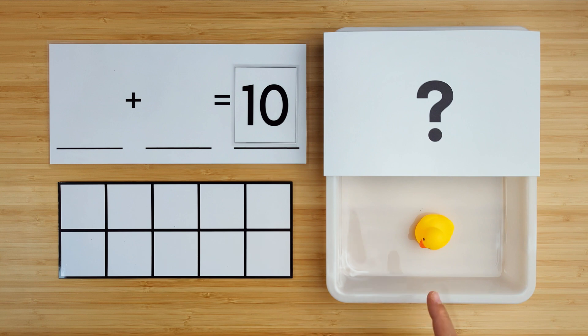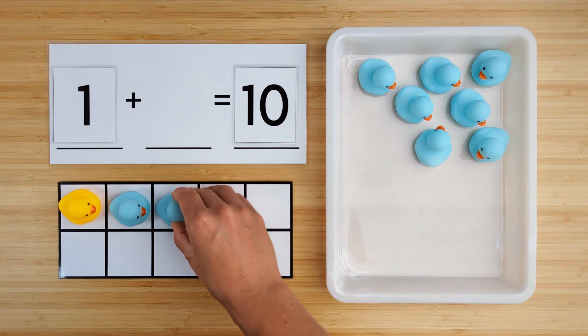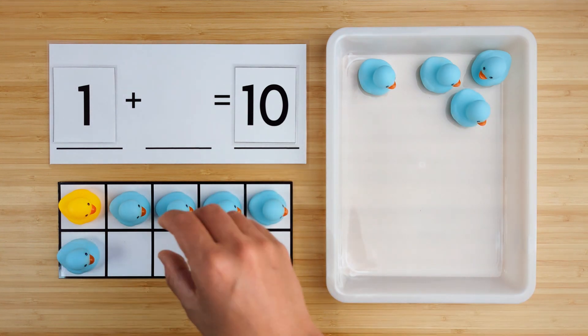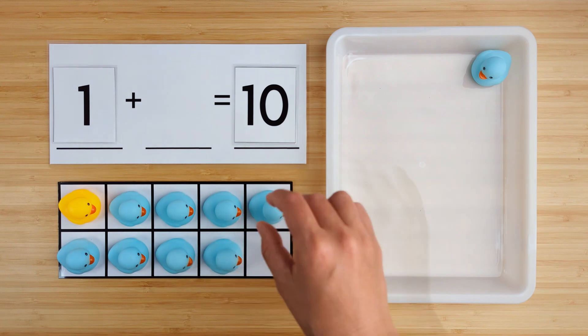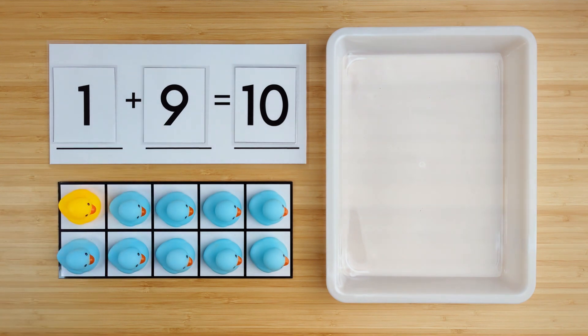Let's count how many ducks we have so far. We have one. One duck so far. Can you guess how many are hiding? Let's find out. Four, five, six, seven, eight, nine. There were nine ducks hiding. One and nine make ten. Good job. Let's try the next one.